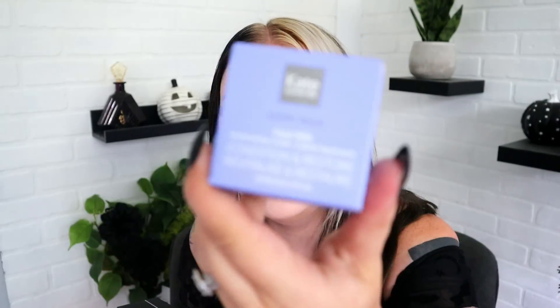Let's start off with the BoxyCharm first. This month's theme is Status 000. First up is something from Kate Somerville — this indigo kind of box. We've gotten a Kate Somerville goat milk cleanser before, and this is another goat milk product. This is a moisturizing cream — condition and restore moisturizing cream. It retails for $76.